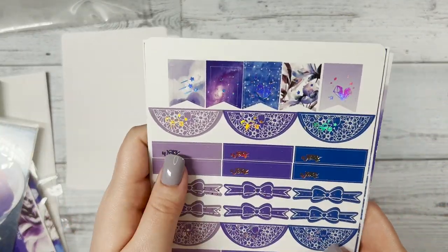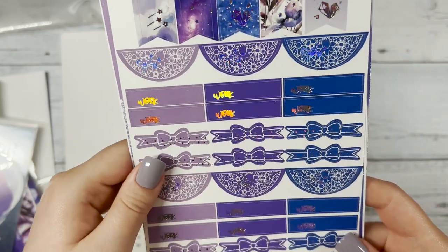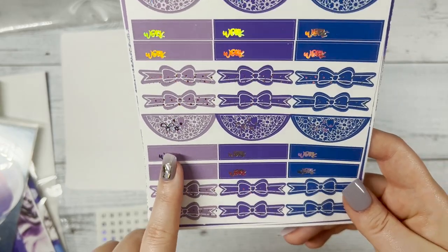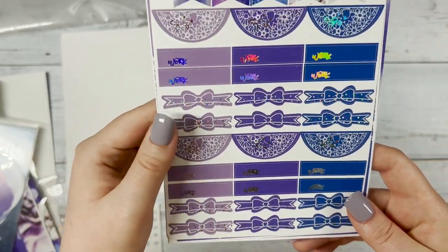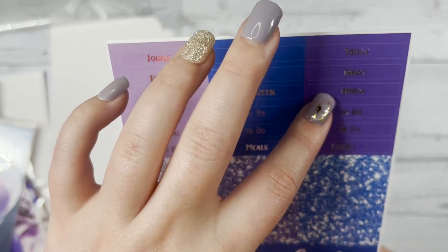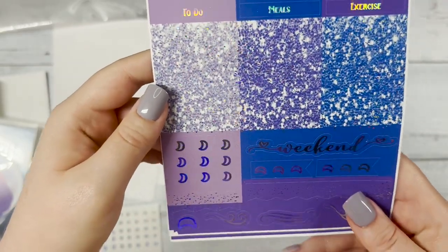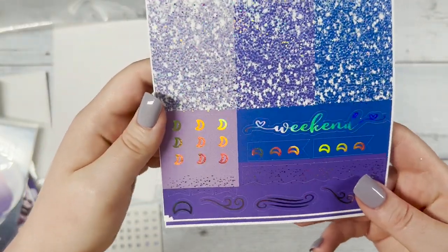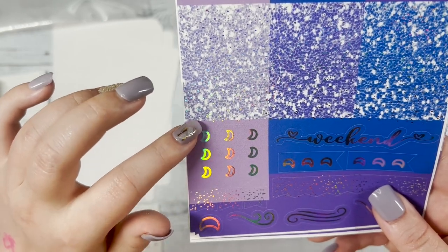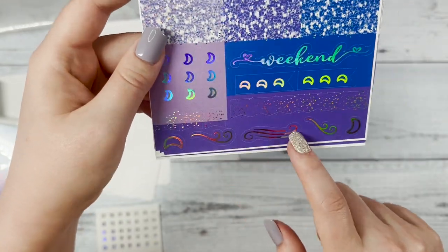Next we have our flags, half circles, and work headers. Then bow strips, half circles again, work headers again, and more bow strips. Then our headers: today, to do, this week, meals, exercise — our glitter headers, weekend script, and our flags. This month our flags have moons on them rather than our usual hearts to match with the kit, and then we have some flourishes below.